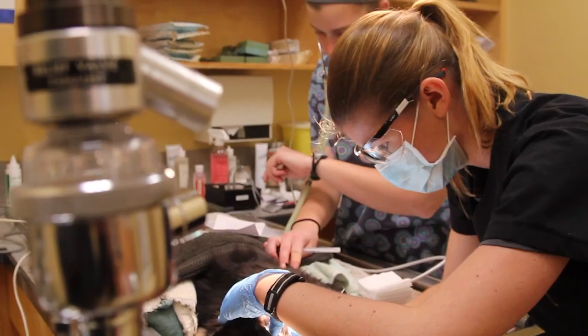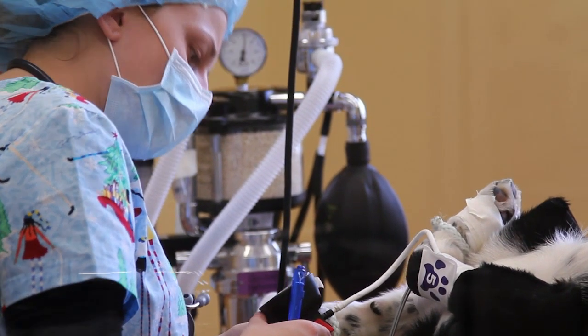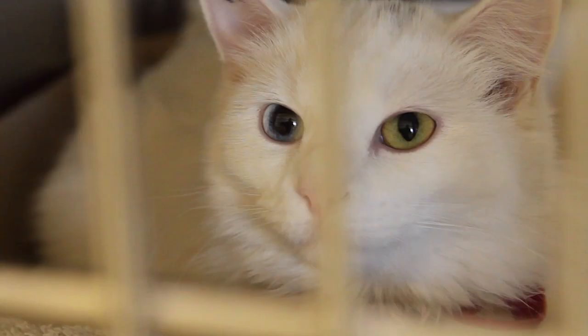Including radiology, dentistry. We teach them how to prep for surgery, how to induce animals under anesthesia, and they also do a lot of training with our animals here on site — obedience and socialization of the cats and dogs that we house here.